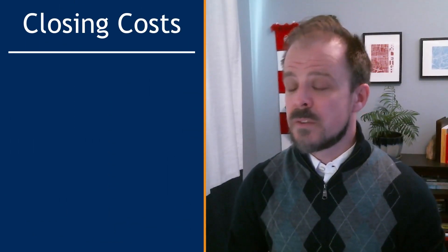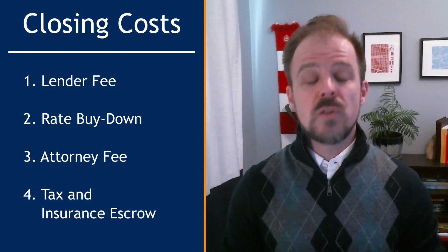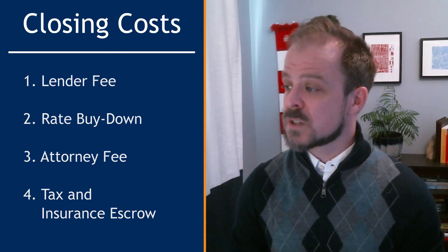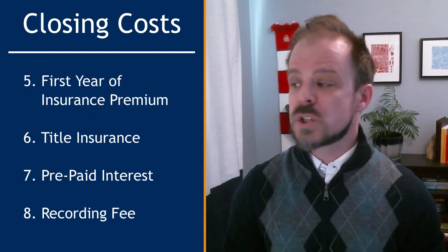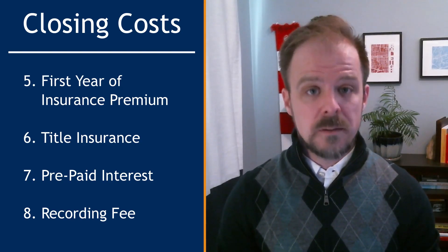Here's a list of the expenses we'll be discussing today: the lender fee, the rate buy-down, the attorney fee, tax and insurance escrow, first year of insurance premium, title insurance, prepaid interest, and the recording fee. Before we dive into the details, go ahead and hit those like and subscribe buttons down below.